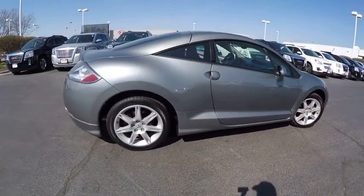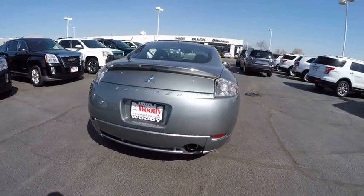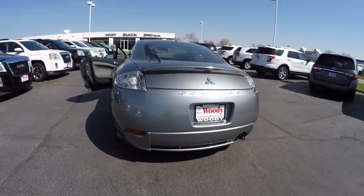With unique styling, exceptional interior features, and excellent miles per gallon, the Eclipse is the attainable exotic and is priced below $15,000.